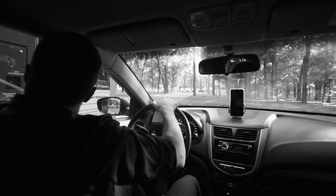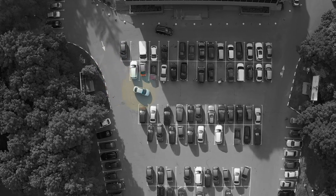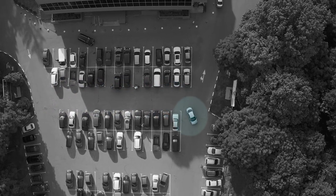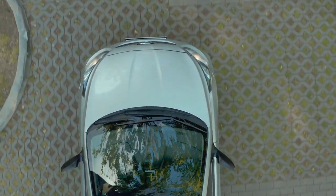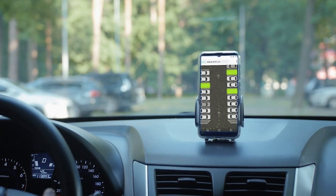You've probably had cases when you were looking too long for a parking lot. Well, everything can be quick and simple. Vacant parking lots are shown on the map in the application, which uses sensors and IoT technologies to receive information about lots in real time.